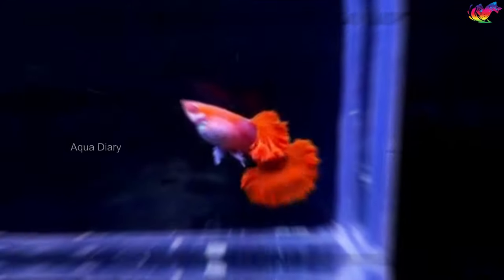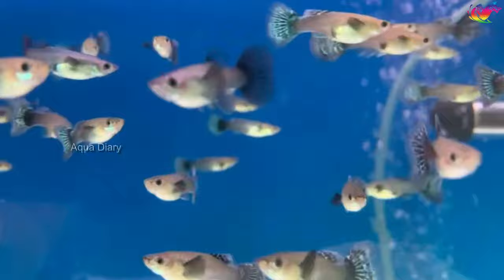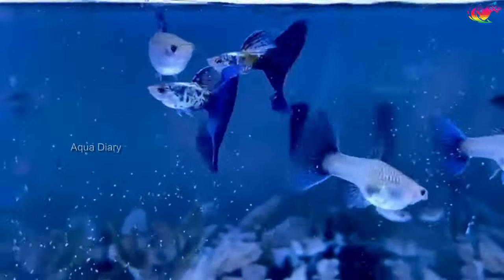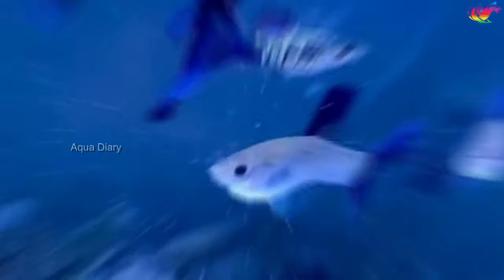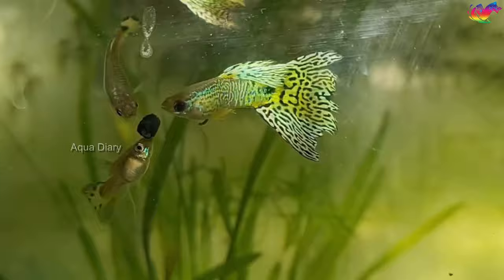Pregnant female guppies become weaker as they approach giving birth. To protect themselves from other guppies and tank mates, they may display aggressive behavior. This aggression can also be a response to stress. When a female guppy is about to give birth, she may refuse to eat because the developing fry take up space in her abdomen, making her feel full. If you notice your pregnant female guppy not eating, it's also a sign she's about to give birth.